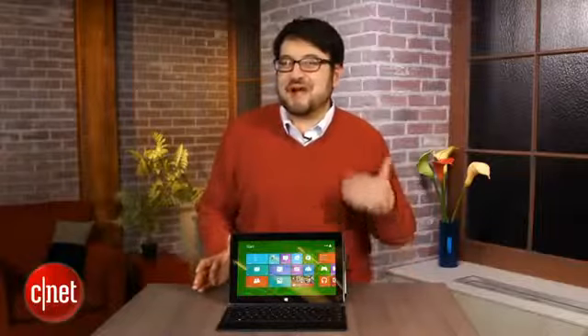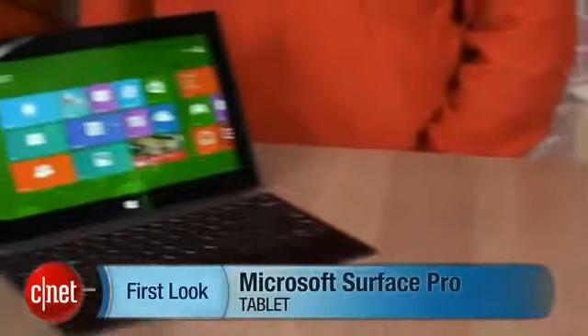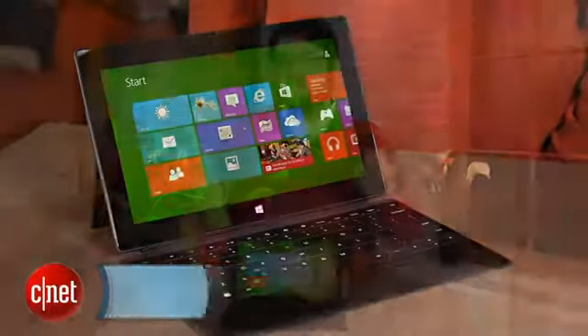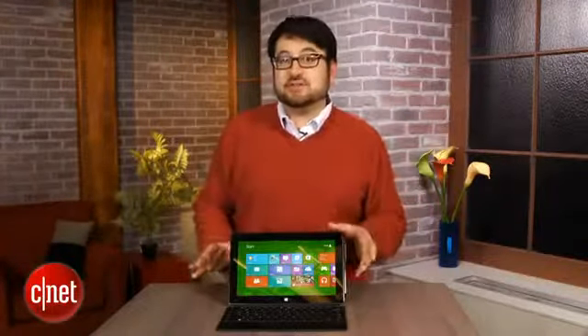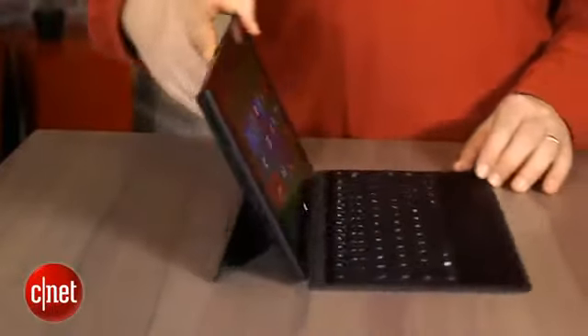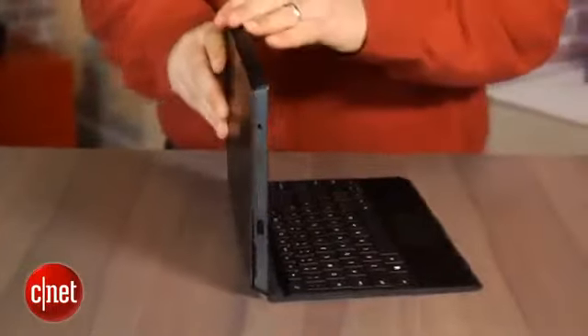Will computers stay the status quo or are they on the verge of evolving into something entirely new? I'm Scott Stein and this is a look at the Microsoft Surface Pro tablet, the high-end version of what debuted last fall with the Microsoft Surface RT. They look similar but Microsoft's take on the Surface Pro is a lot more high-end and a lot more like a real computer, because it is a real computer. Underneath is a Core i5 processor,